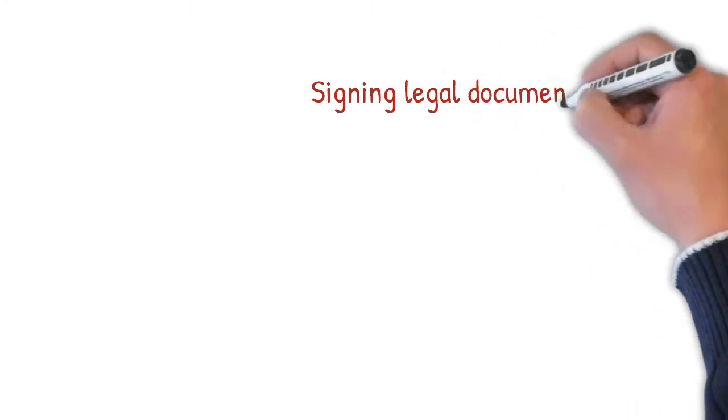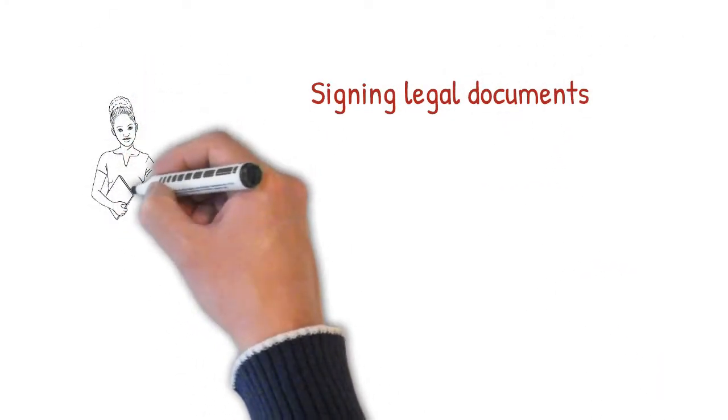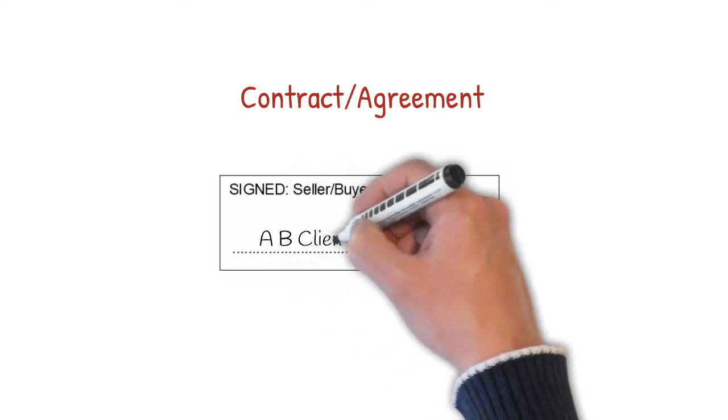As part of the conveyancing process, you will need to sign several legal documents so you can exchange contracts and complete the transaction. Contracts or agreements are the formal documents which legally bind you to buy or sell the property. Normally these just require you to sign, and you should do so in the appropriate space using a pen and your normal signature.